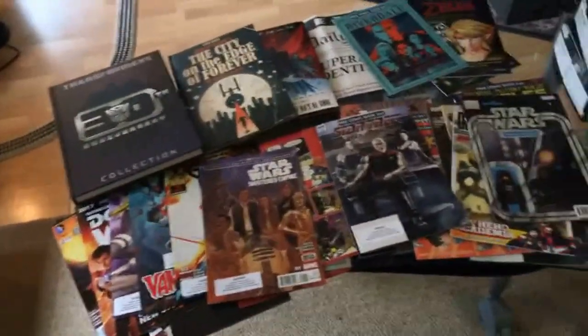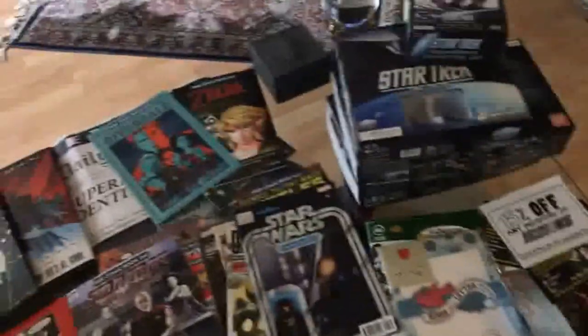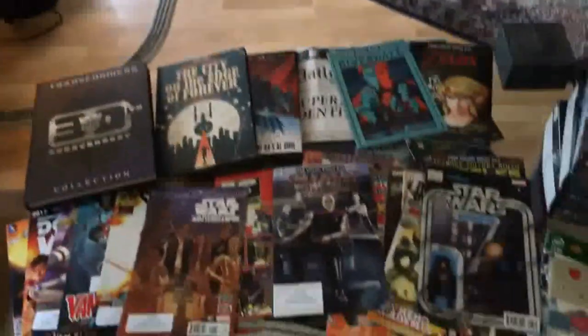In case you guys missed it earlier, here's all the haul from Free Comic Book Day. So there you go guys — little tour of the other one of my other collecting interests. There's the wall going down to the basement. There's the Lamborghini I drove in Vegas.